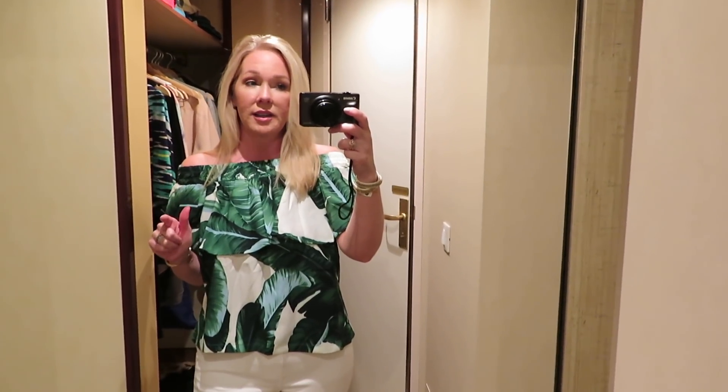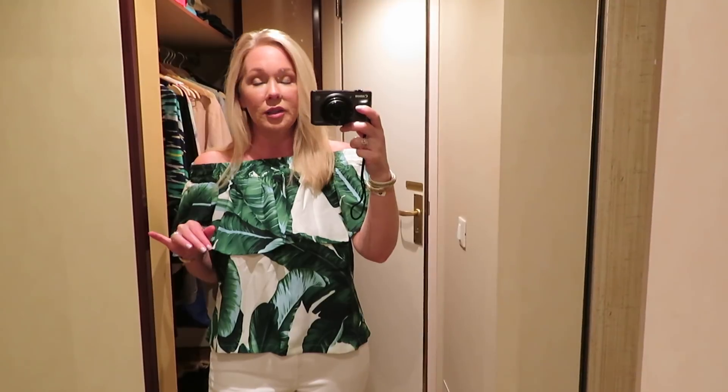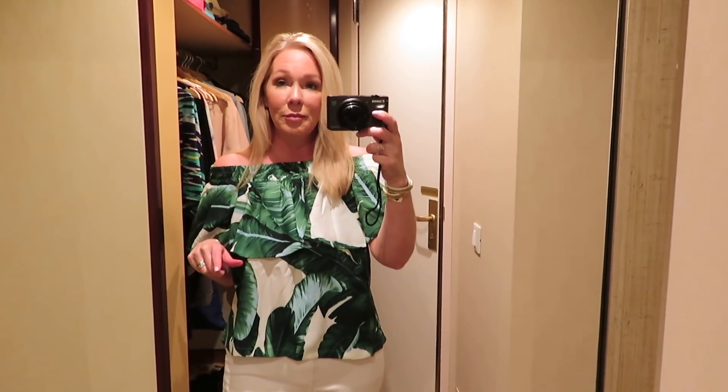We were in Grenada today and we did a little tour and went to the beach — it was really nice. Got rained on about three times. Tomorrow we will be in Bonaire, and I will see you then.